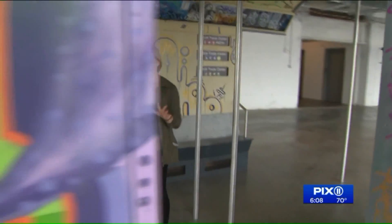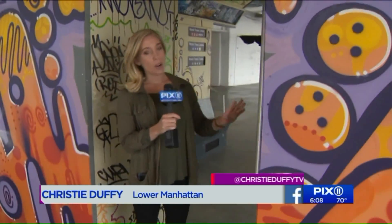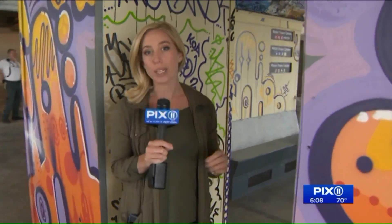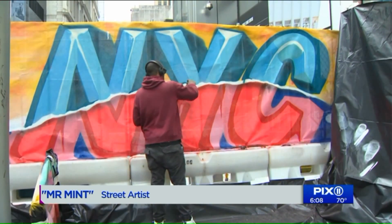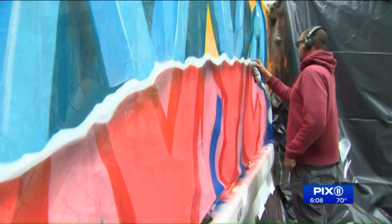Throughout the building, there are existing and planned exhibits of street art done by local artists, and it's installations like this that actually attracted some of the new tenants to the World Trade Center campus. Street artists are adding color to the sidewalk around 3 World Trade. It's so vibrant, so reflective of New York, and so special to New York.